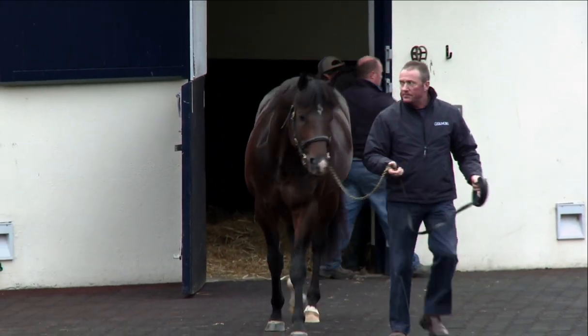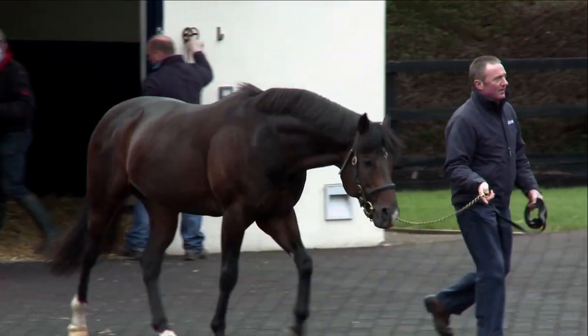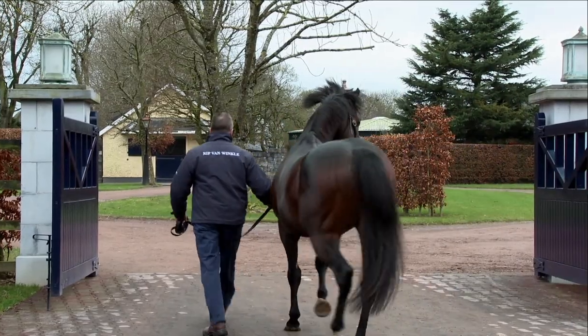At the start of every day, each stallion is inspected and their temperature is taken to ensure that they are well within themselves.